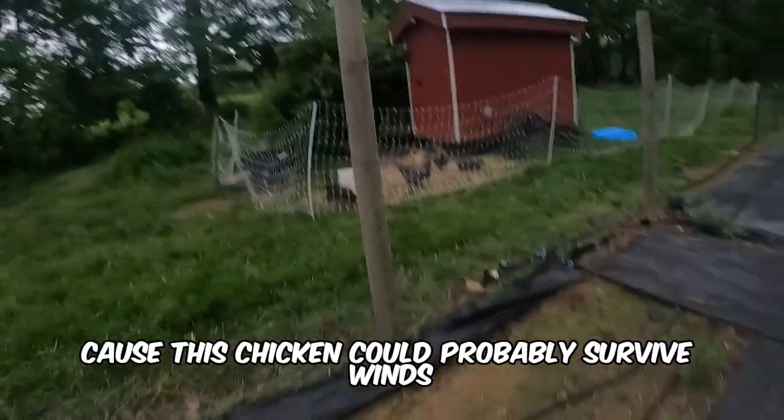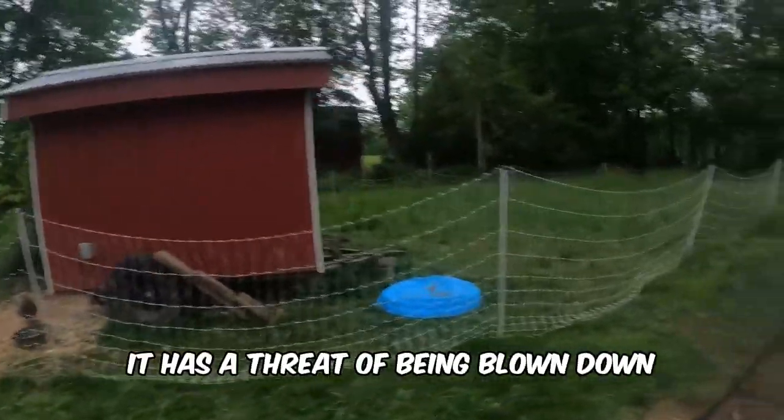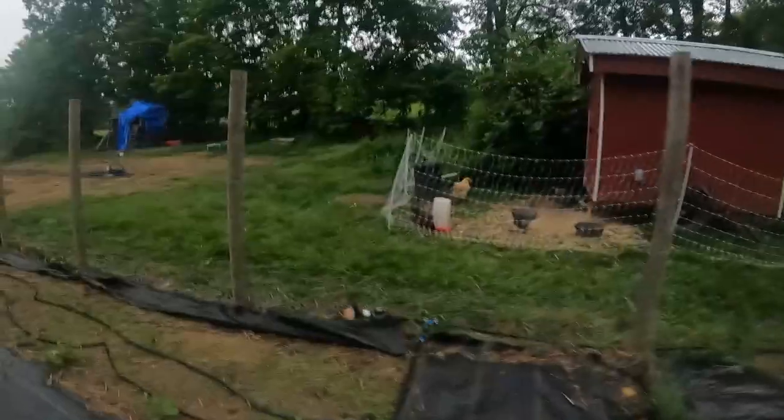This chicken coop could probably survive winds up to about 105 miles per hour. Past that point, it has a threat of being blown down or blown in, so that's what you need to know.